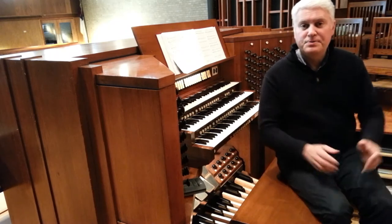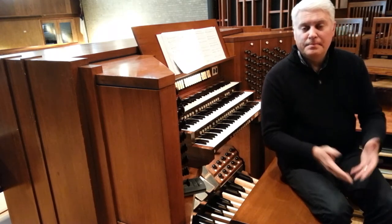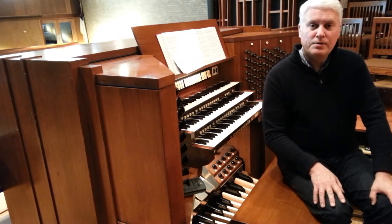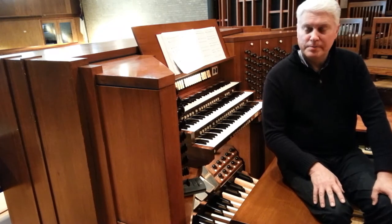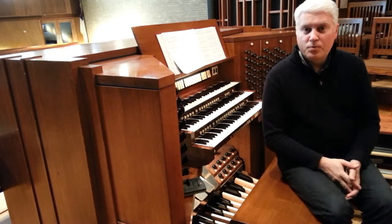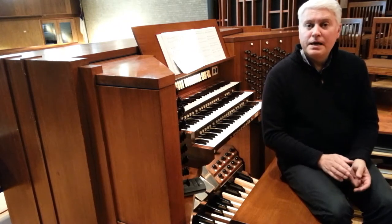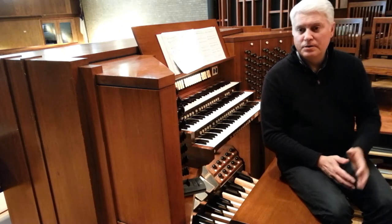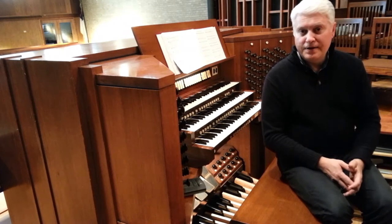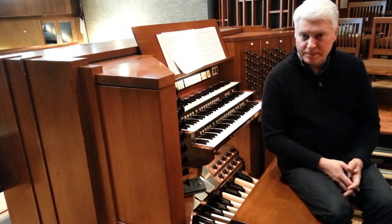Hello, and welcome to Covenant Presbyterian Church. We figured during the pandemic that we'd give you an opportunity to learn a little bit about the organ, a little bit about the history of the organ, and about this particular instrument. So first we'll talk about the history of the organ and why it's even used in our church worship services, and then give you a little walk through this particular instrument and describe what you see here and what makes up the pipe organ.